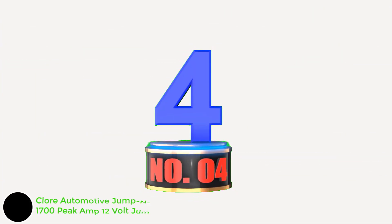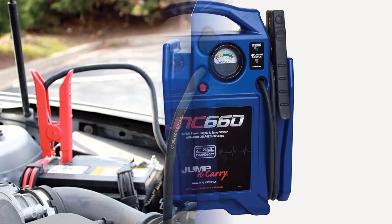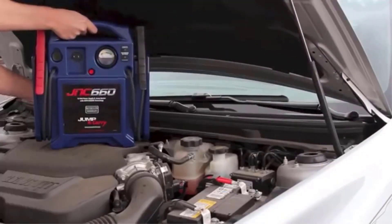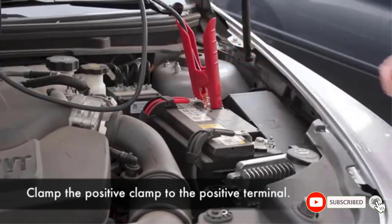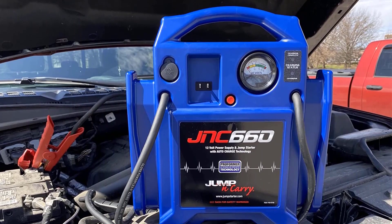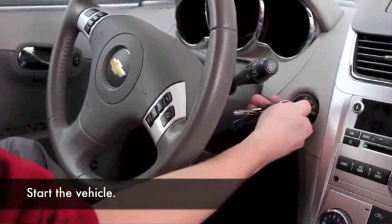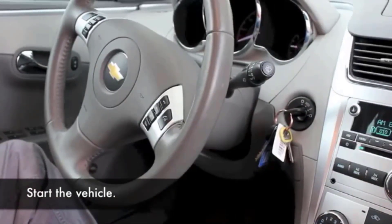Number 4: Clore Automotive Jump-N-Carry JNC660 1700 Peak Amp 12-Volt Jump Starter. The Jump-N-Carry JNC660 earns its name by being a compact jump-starter with places to store everything and a nice design. The built-in handle and cable holders keep it neat and organized. There's a meter on the front to show how much power you're working with, and a built-in plug for charging the battery with an AC cable. However, what's missing is the extras we typically see — there's no flashlight, no USB ports for your phone, and no air pump. The lack of extras is disappointing.